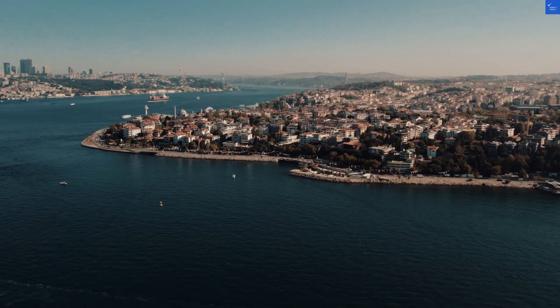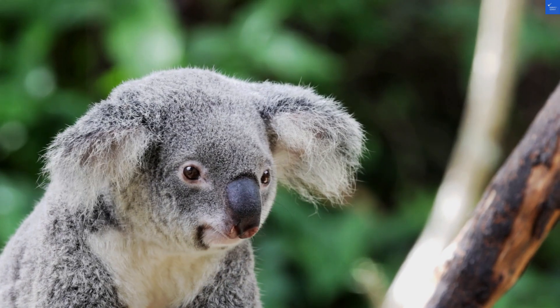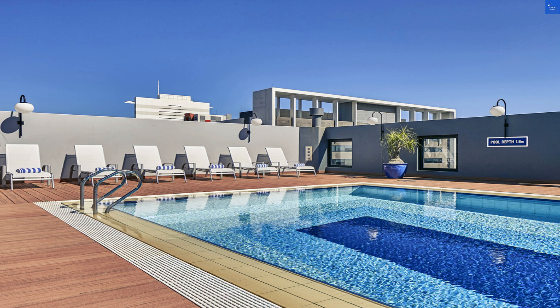Now for the grand tally: room quality 5, facilities 6, food 7, service 7, and location 8 — giving us an average score of about 6.6 out of 10.